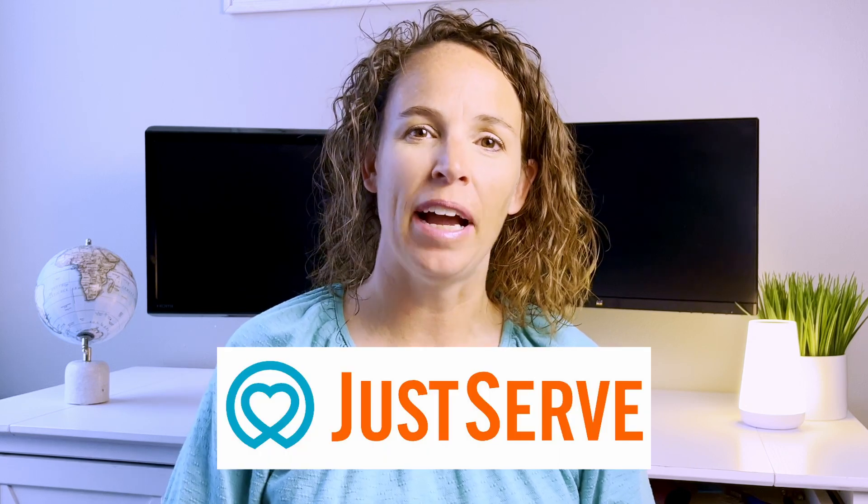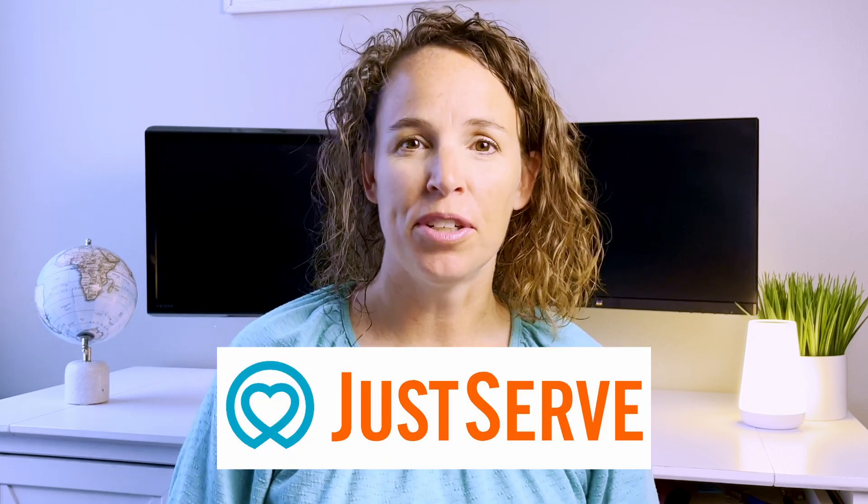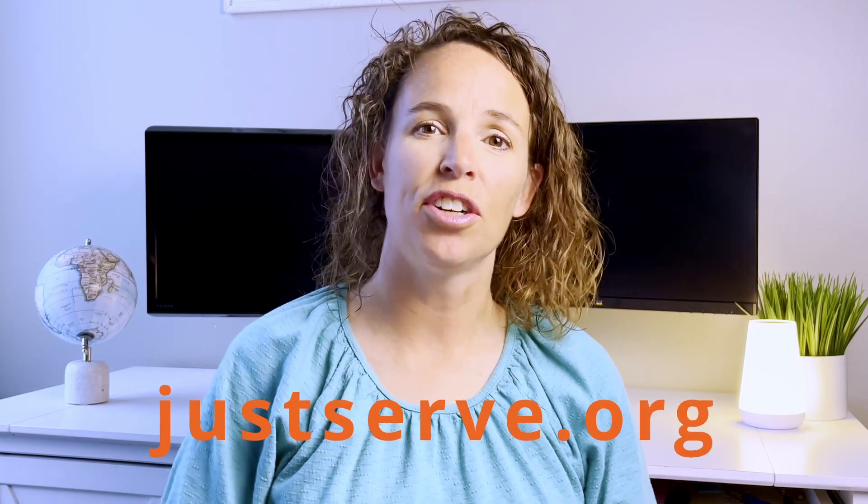Are you looking for ways to serve people in your community and elsewhere? Today I'll show you how easy it is to use the Just Serve app to find service opportunities. Note you can also use their website justserve.org. Service opportunities can be found near you, or you can put in the zip code or name of a location where you would like to find opportunities to serve.